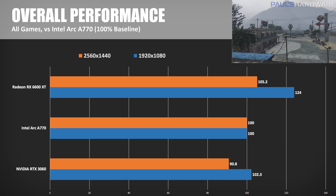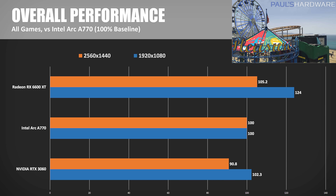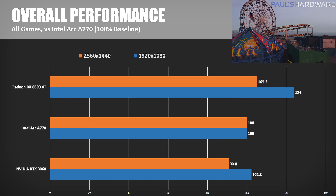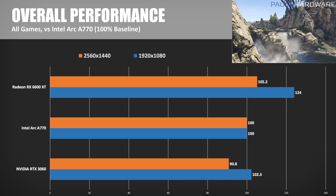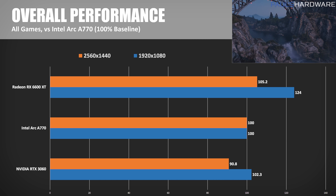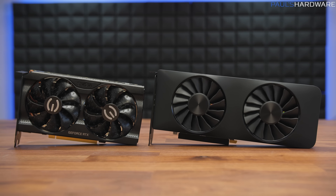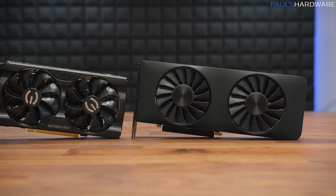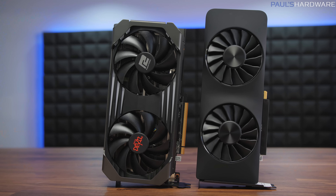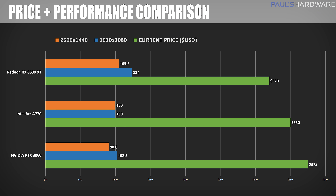Here are my overall test results, evenly weighted by game, using the Arc A770 as the 100% baseline. To sum up: the RX 6600 XT outperformed the A770 by 24% at 1080p and by 5.2% at 1440p. The RTX 3060 stayed 2.3% ahead in 1080p testing and fell behind by about 9% at 1440p. This is probably why all of Intel's pre-launch performance data was compared to the RTX 3060, which was regularly selling for $400 or more. That allowed them to pitch the value proposition and performance per dollar, which is harder to do against AMD given the 6600 XT's current selling price of $310 to $320 and its performance gains in traditional rasterization.